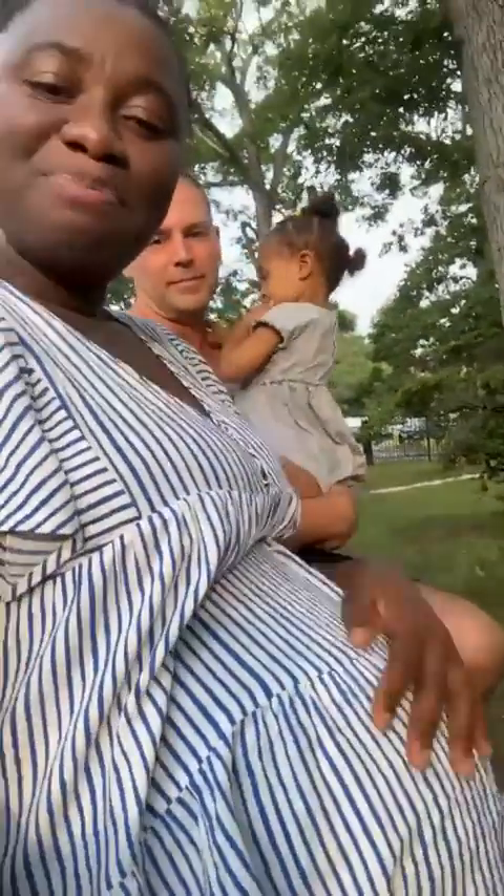Where is baby boy? He didn't come out yet — he's still in there, still cooking. Very soon we're going to get to meet him, all of us.